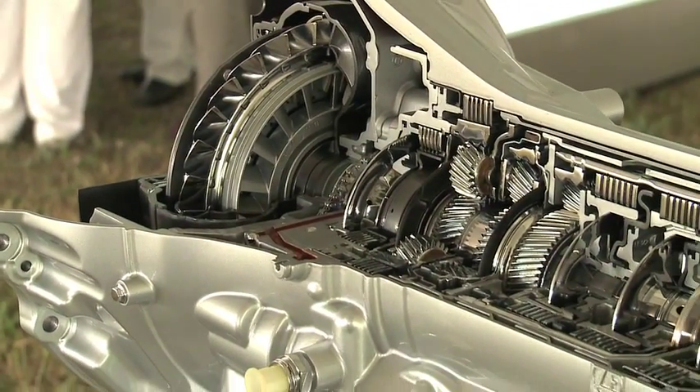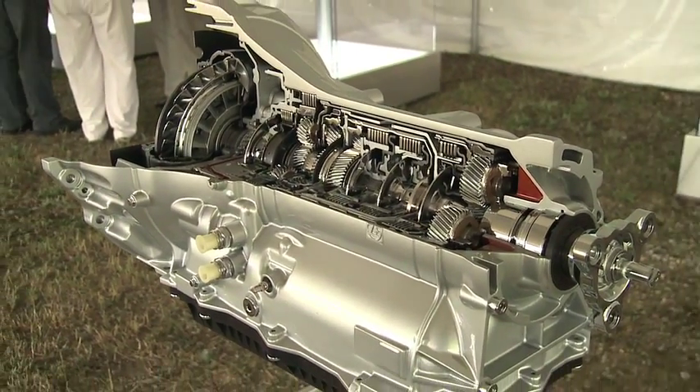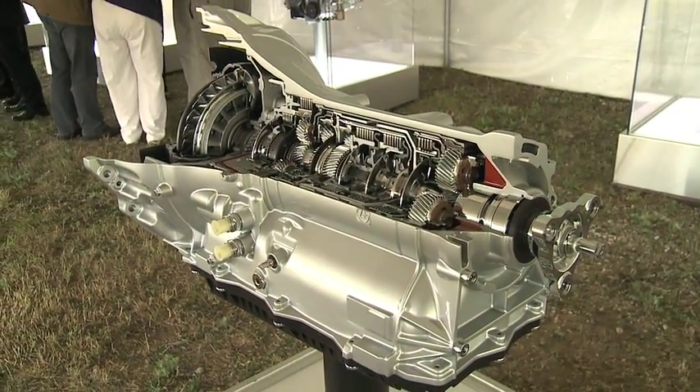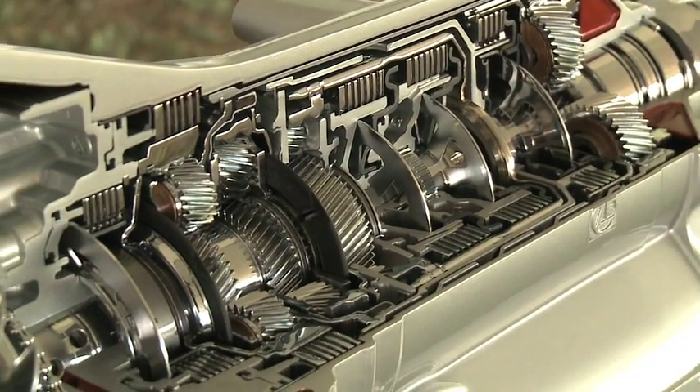It's the first 8-speed transmission introduced by a domestic car manufacturer, and it's a transmission that allows us to increase by double-digit percentage the fuel economy of our vehicles, so it has a tremendous impact on fuel economy.